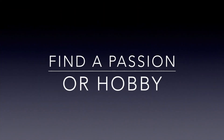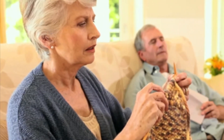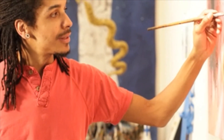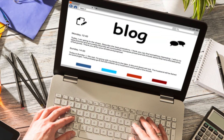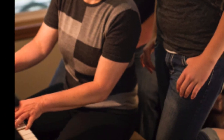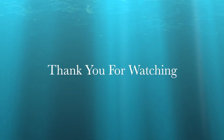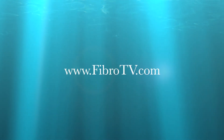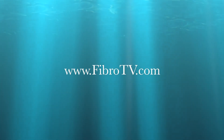Find a passion or a hobby. Find something you love and get passionate about it — whether it's something creative like knitting, painting, or singing, or even blogging about your health and helping others who go through the same thing. The key is to find something that you enjoy to express yourself. Thank you for watching. Please visit our website at www.fibroTV.com.